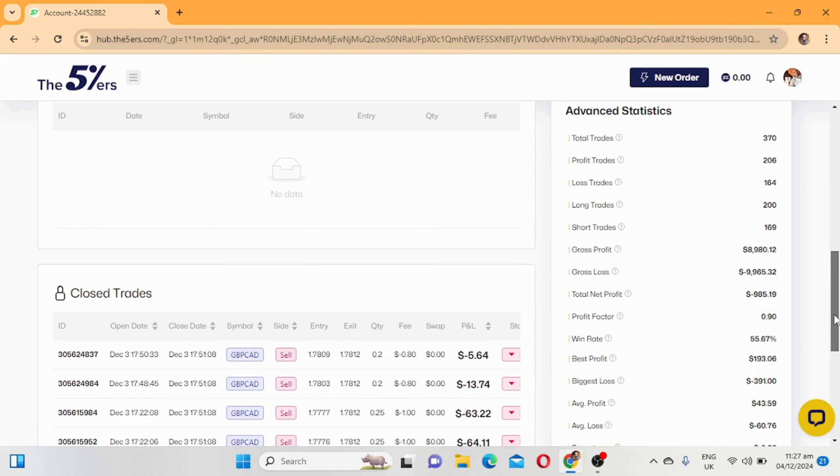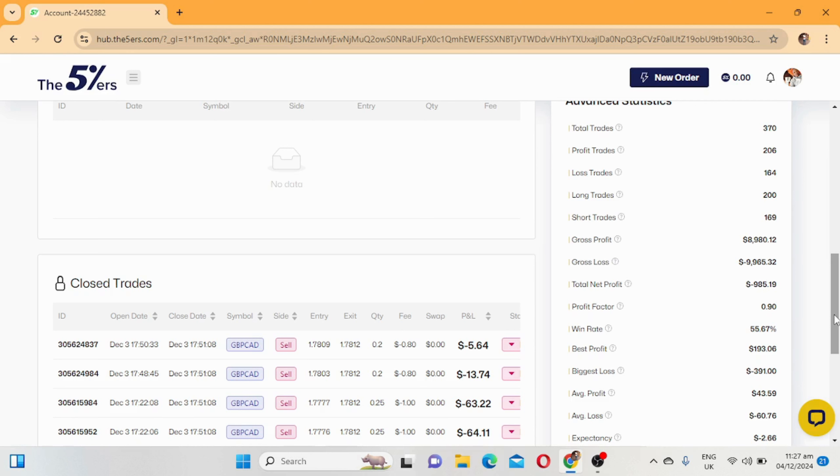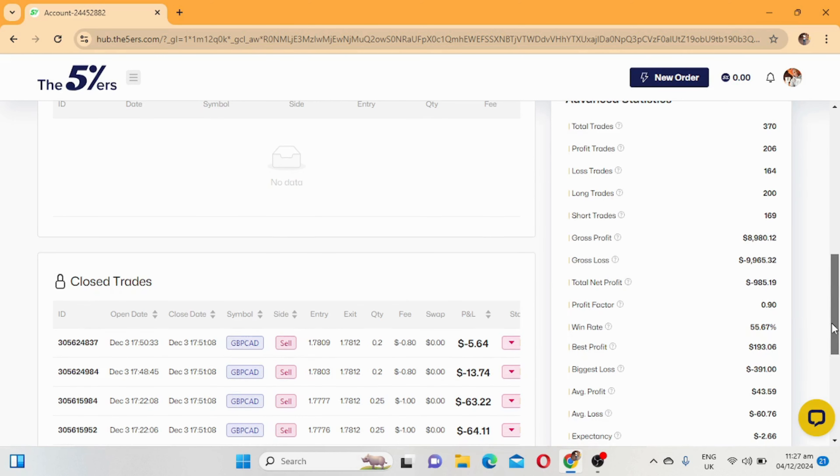I like the profit factor when it's above one - that's when it's good. Win rate was 55.6%. Best profit was 193, biggest loss was 391 - which is not good, this is not good.